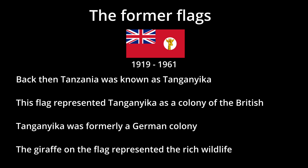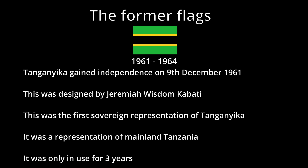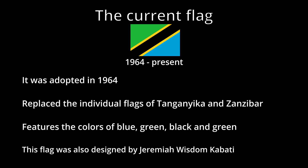Tanzania gained independence on 9th December 1961, and there was now a need for a new flag to represent the nation. A new flag was designed by Jeremiah Wisdom Kabati, but would only be in use for three years until Tanganyika and Zanzibar merged to form the Republic of Tanzania. The new flag would be designed by the same man. This is the Tanzanian flag as we know it today.